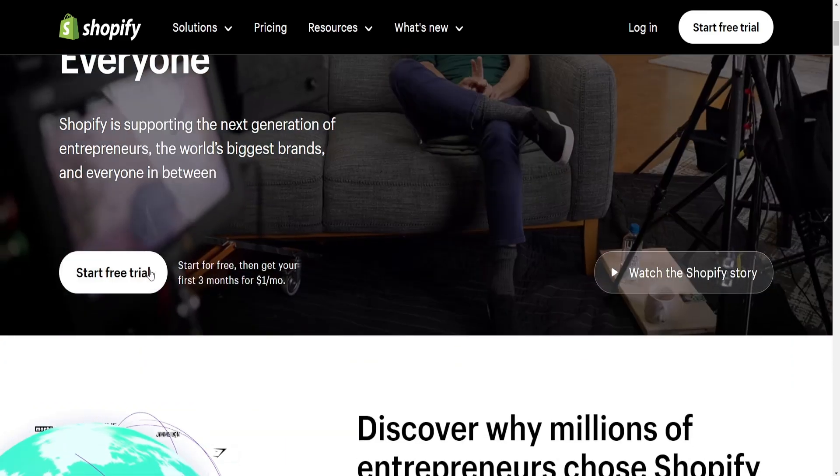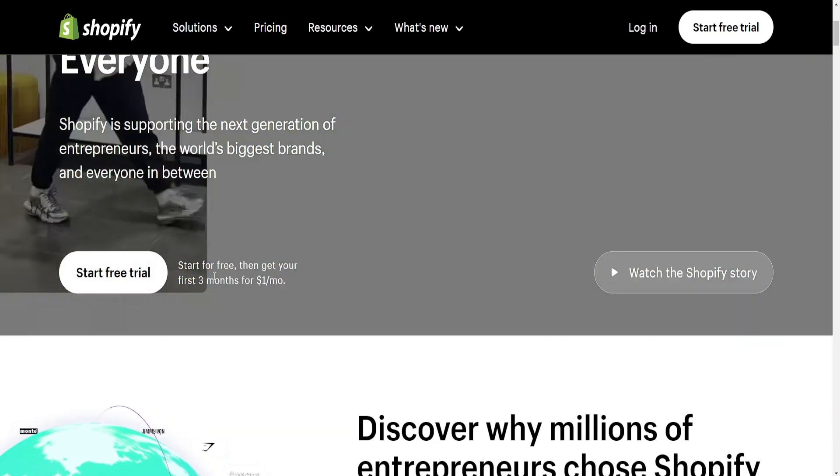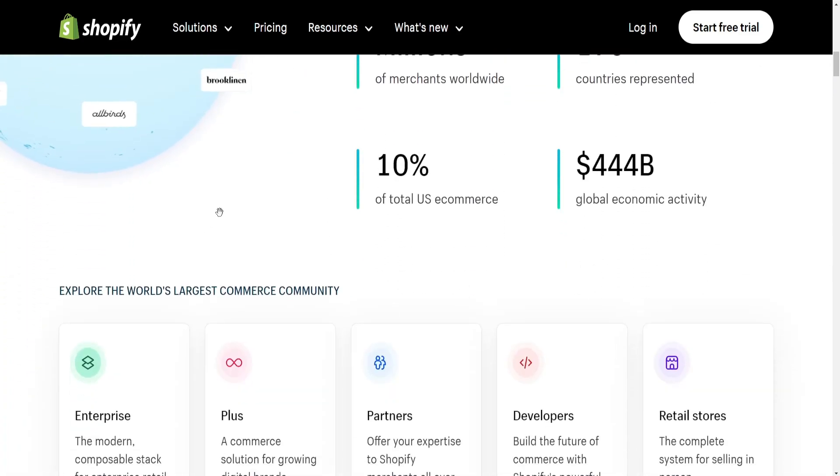Shopify, while user friendly, is more focused on e-commerce. It's intuitive for setting up online stores but might require a bit more learning curve compared to Wix.